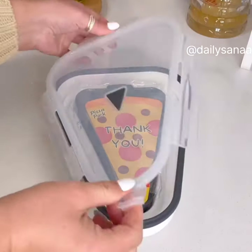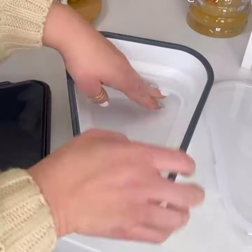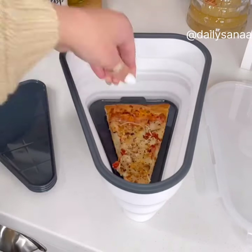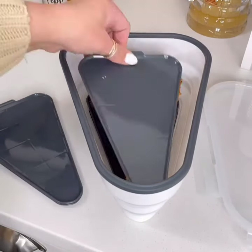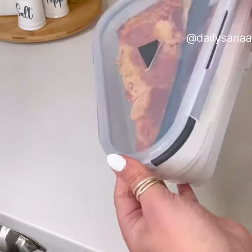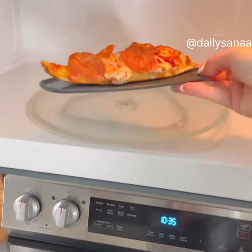I have a gadget I think you'll love. We have pizza night every Friday and we've been using this since we got it. This pizza pack is genius — instead of storing a big box in the fridge, use this expandable pizza pack. It also has five microwavable plates. It keeps your pizza fresh longer and when not in use, it collapses for easy storage.